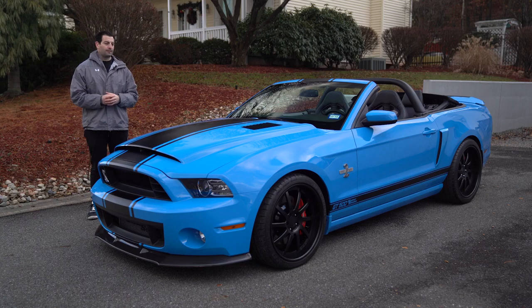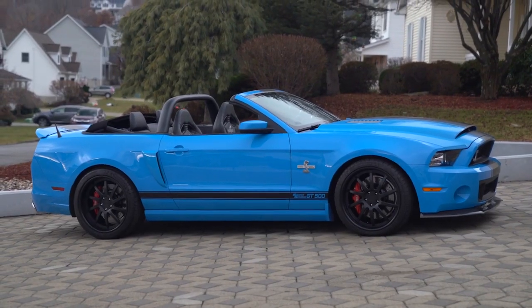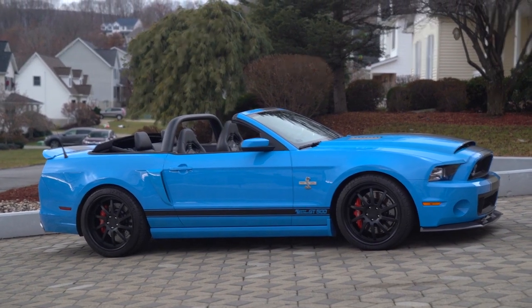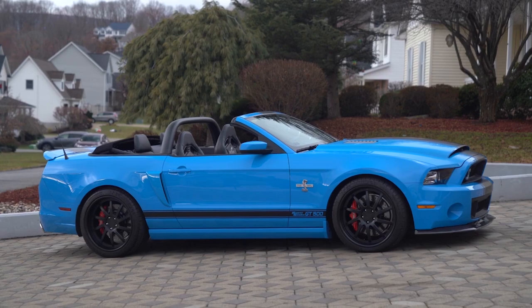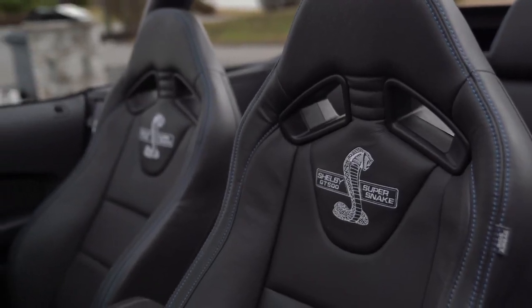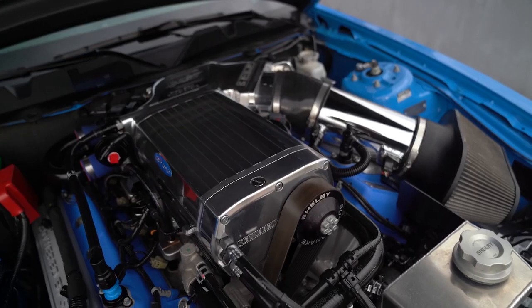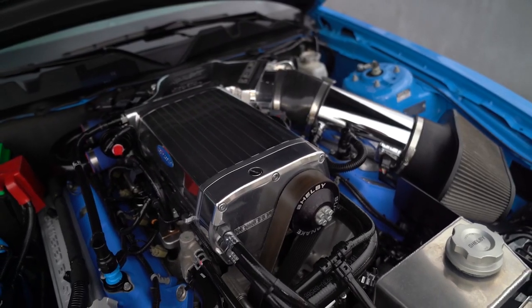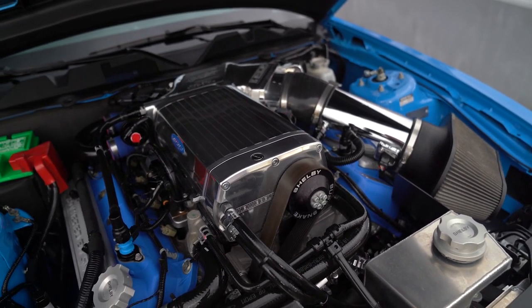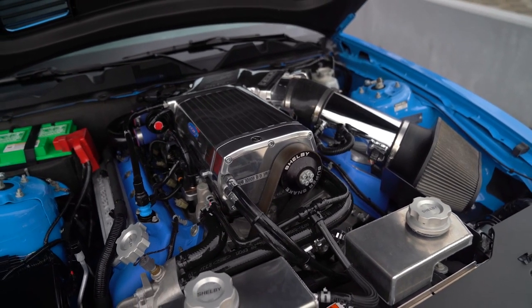The car was built by Shelby American out in Vegas. The car is finished in Grabber Blue with black stripes, and you have black leather upholstery interior with those Recaro seats. The car is powered by a supercharged 5.8-liter V8 linked to a six-speed manual transmission and a limited slip differential.